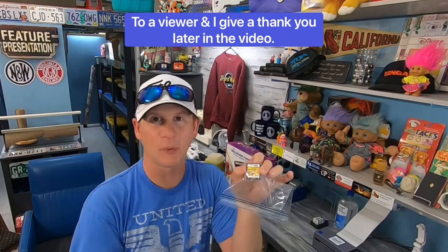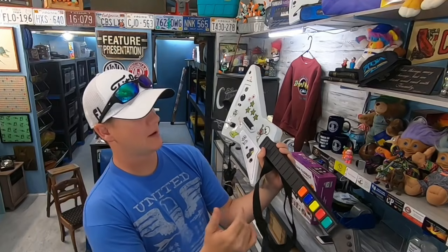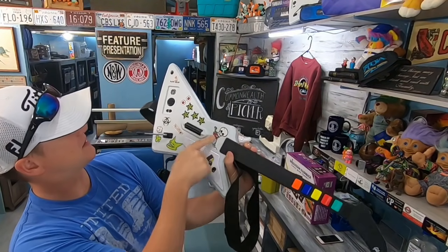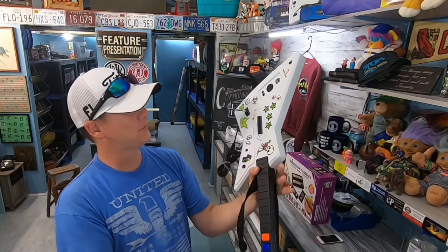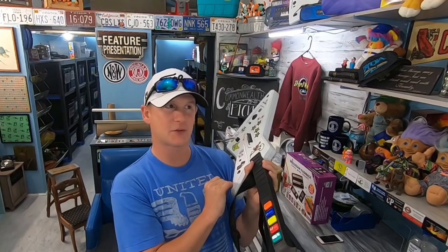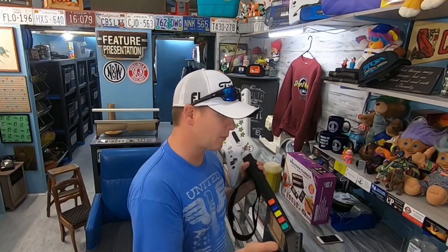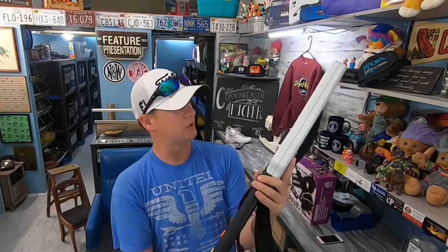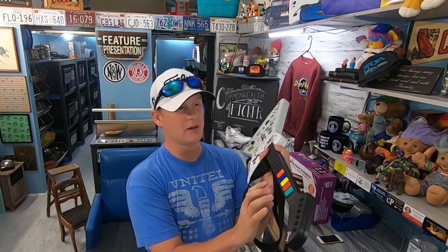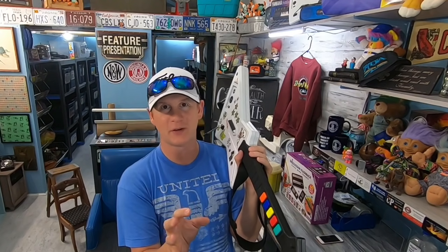Here's the Red Octane Explorer guitar for Xbox — it says Gibson right on it and even has the stickers. This one sold for sixty dollars plus shipping, and it might be going international through the Global Shipping Program. It took a little while to sell but I'm happy with that price. It came from the garage sale stalker video — the one where I bought the She-Ra lunchbox.